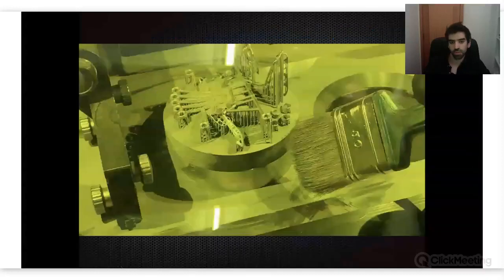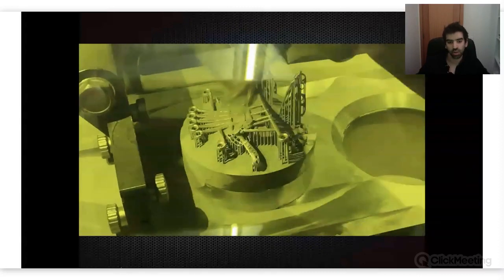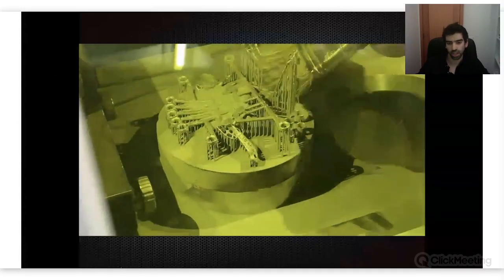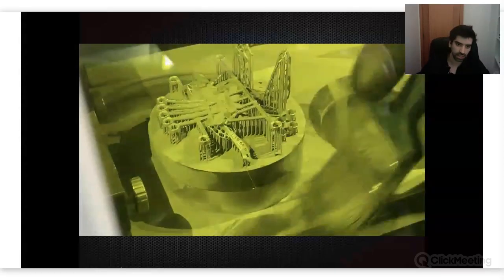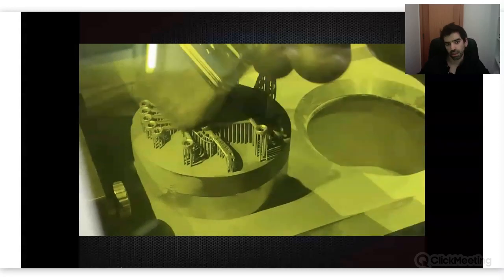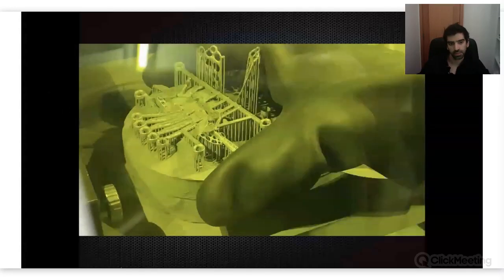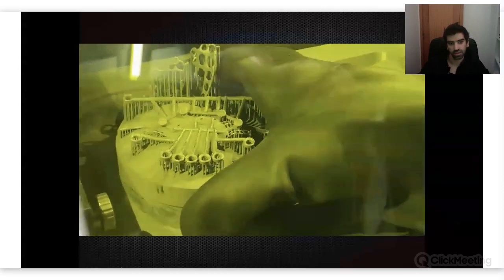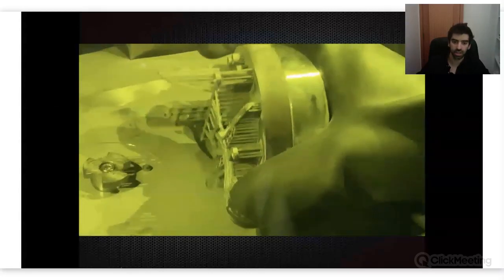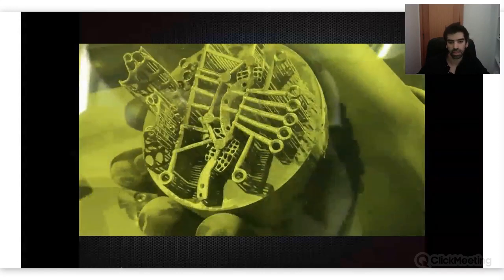I have a video to show you — this is part of the process of how Bone Easy makes all the structures that we apply on our patients. On your left you have the guides for the drills, and you have a mesh on your right side. You can see on top of that the two meshes, and all of this is made by synthetic laser melting.